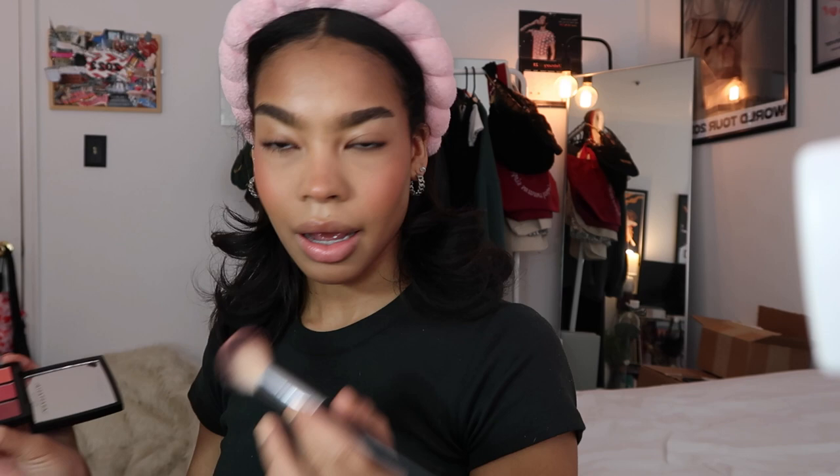The makeup is looking great. I take a little more setting powder to set my eyelids. I just started using highlighter for the first time in years — this one is Charlotte Tilbury Champagne Glow — just a little bit. Then going in with my favorite mascara right now, which is from Rare Beauty. I got a little mascara on my eyelids so I go in with a cotton swab and clean that up.